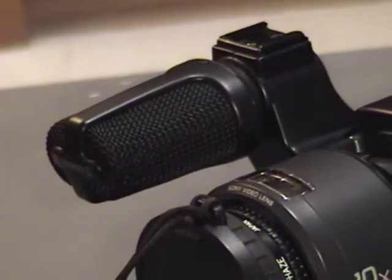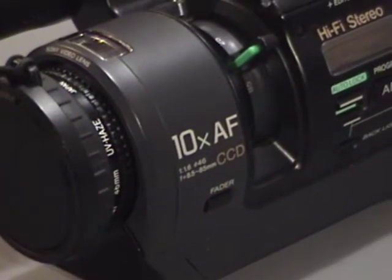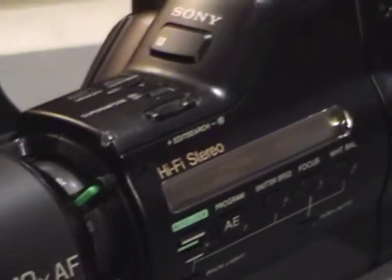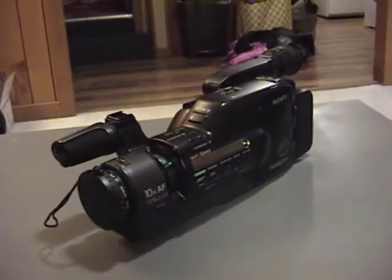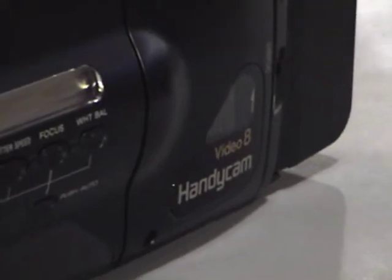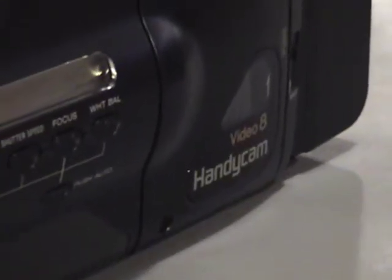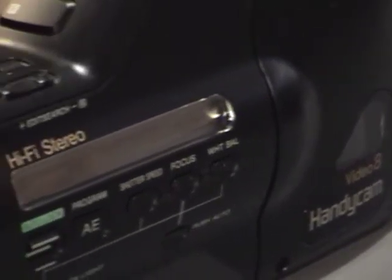They bought this on Kijiji from what they described as a kid who said it was his grandfather's and he said it works just fine, works perfectly. But they found that it didn't play their tapes. They figured it's because this is a Video 8 camcorder and their tapes may not have been in the Video 8 format. I can confirm this is correct — while the majority is Video 8, some of it is Hi8 and some is Digital 8.